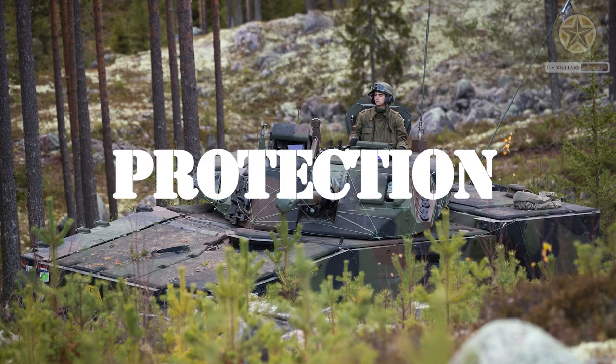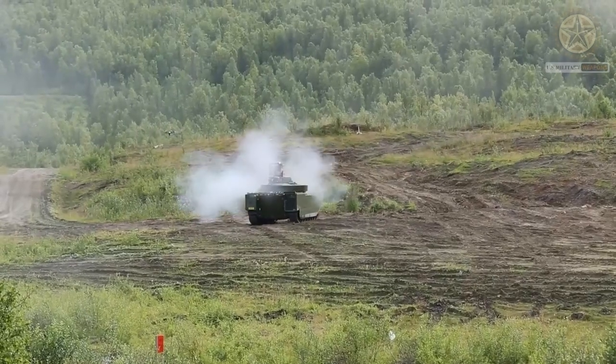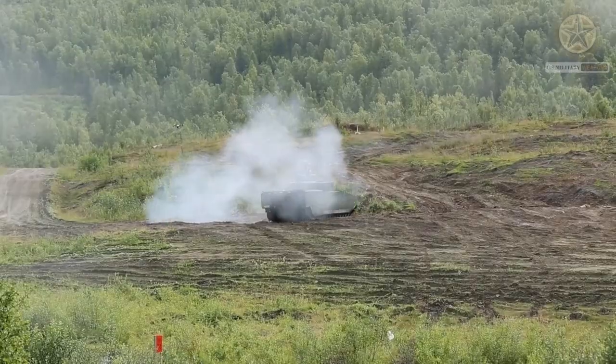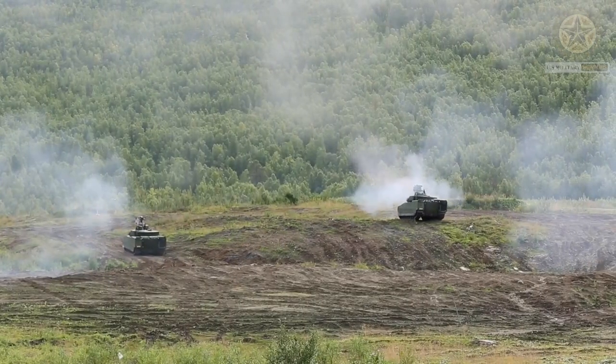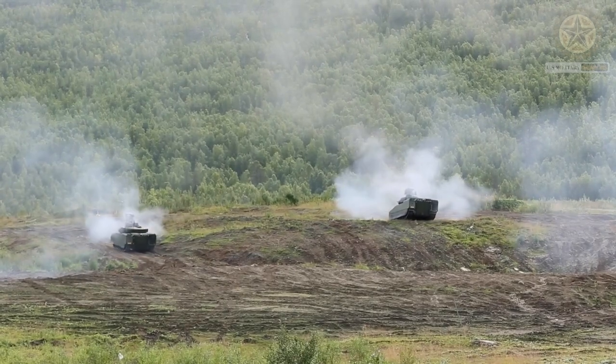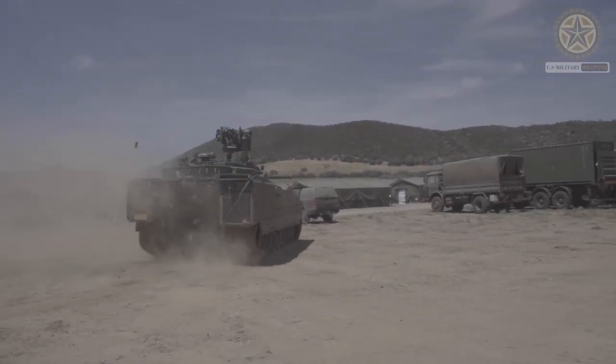In terms of protection, the vehicle's protection levels vary depending on the configuration and variant. The CV-90 is equipped with advanced armor and other defensive measures to provide protection against a range of threats,